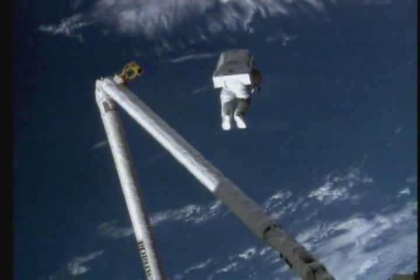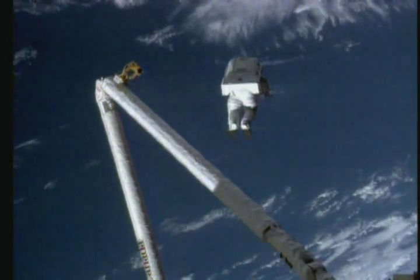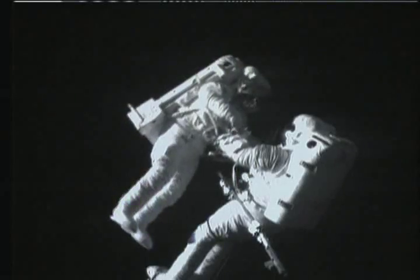The shuttle astronauts perform experiments in the shuttle. The experience of weightlessness is something they sometimes have fun with. Since there is zero gravity in space, when they go outside the shuttle they must wear spacesuits. The spacesuit is a fully self-contained life support system.